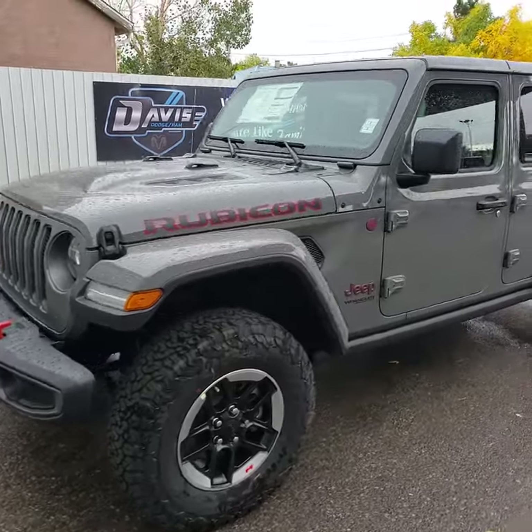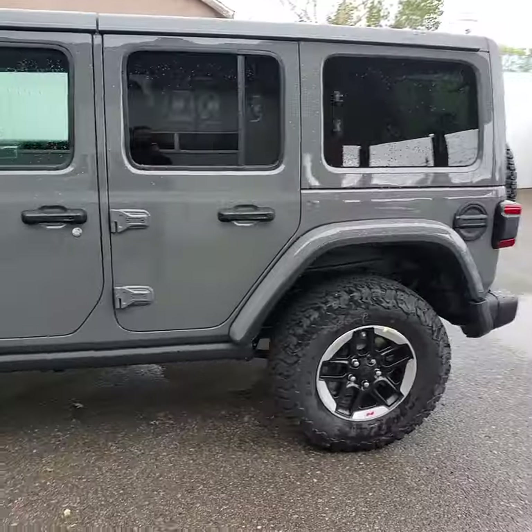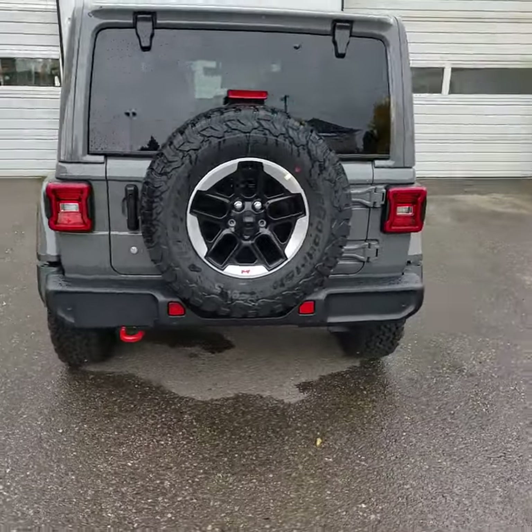Stock number 15864. This is a 2020 Jeep Wrangler Unlimited Rubicon, shown here in Stingray. Black leather interior with heated seats, heated wheel, and factory remote start.